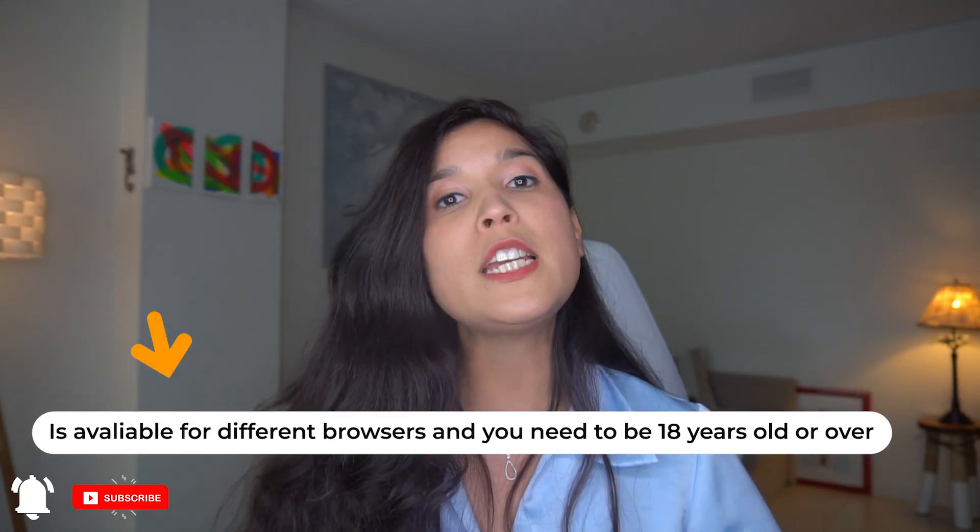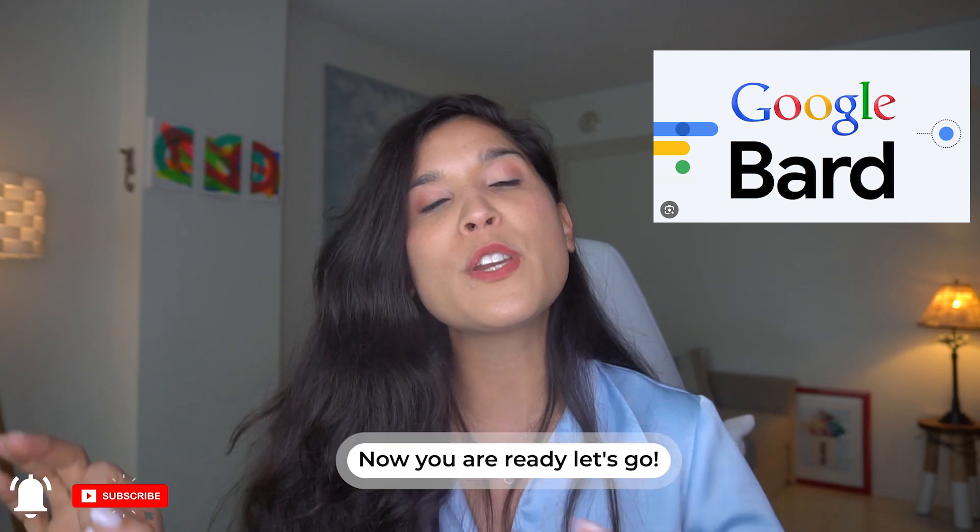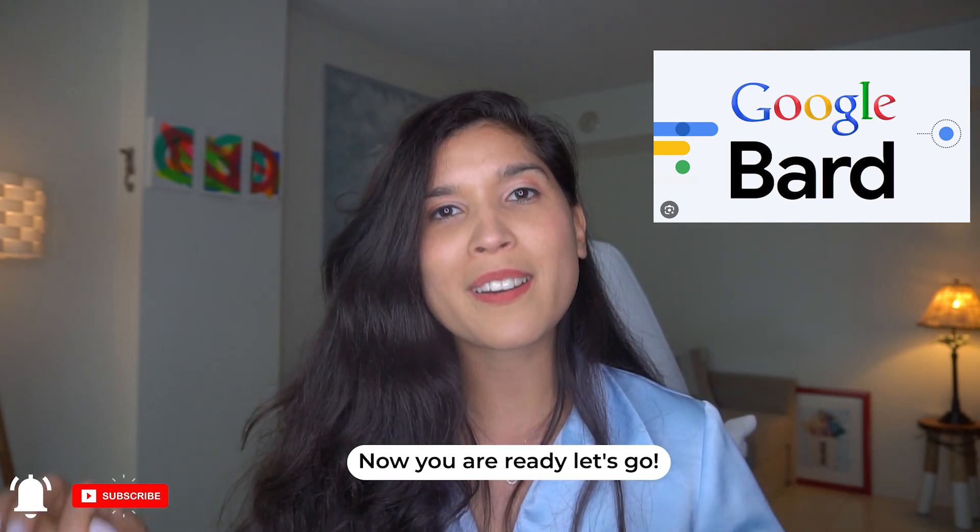You can use it in Safari, Firefox, Chrome, Edge, and Opera. You need to be 18 years old or over to start using this AI tool. And that's all that you need to do to set up your BART account.